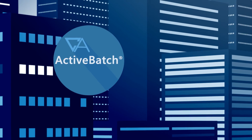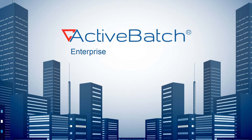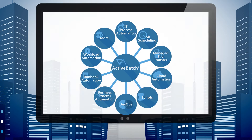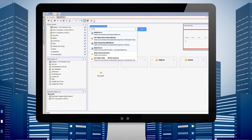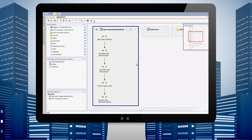That's why organizations are turning to ActiveBatch. ActiveBatch is an enterprise IT automation solution that provides a 360-degree view of your entire IT automation environment. With ActiveBatch's map view, you can build, manage, and optimize your workflows from a single interface.